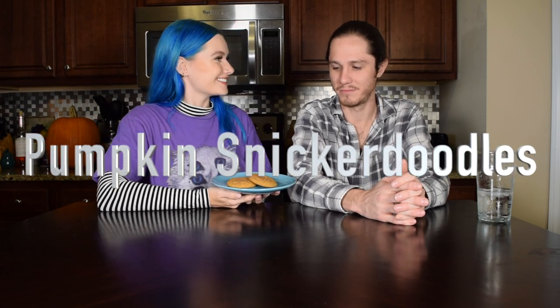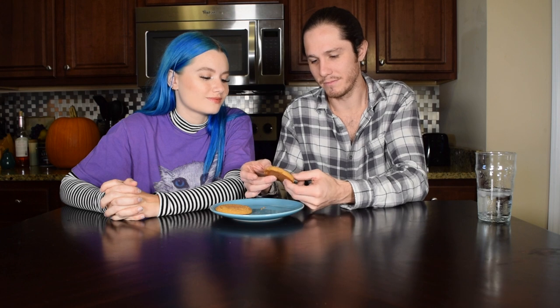Next up we have pumpkin snickerdoodles! Don't they look so good? They're so cute. I feel like this is a gimme round. What do you think of the appearance? They look amazing — it's a cookie. They're soft. I like mine a little bit crispier for a cookie. I think like a seven for appearance.